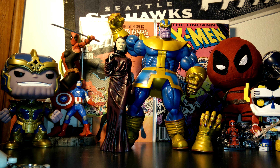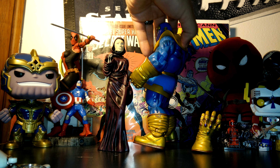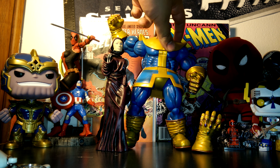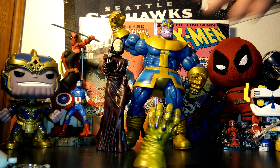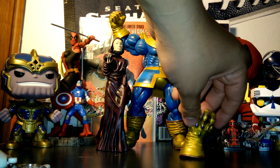Alright guys, there we go. Not gonna lie, that was a pain in the butt to take out of the package. As you can see, we got Thanos here looking like a badass — super cool, really big figure. He's pretty awesome and he actually comes with the Infinity Gauntlet, which is super cool.